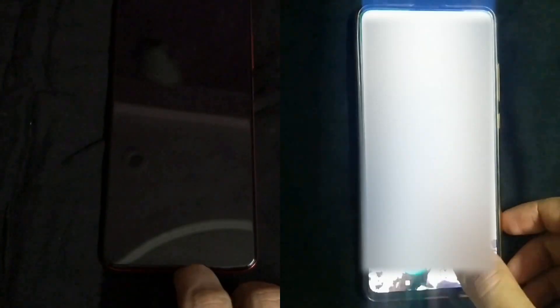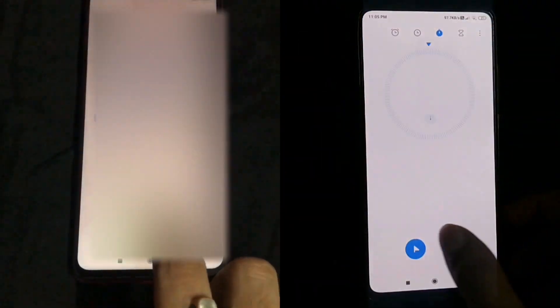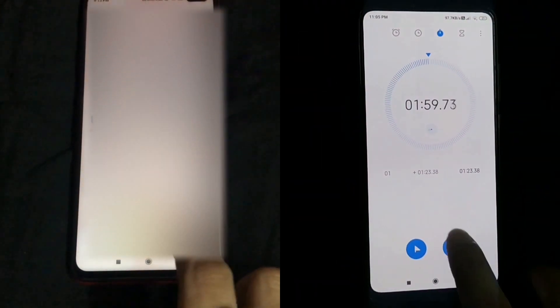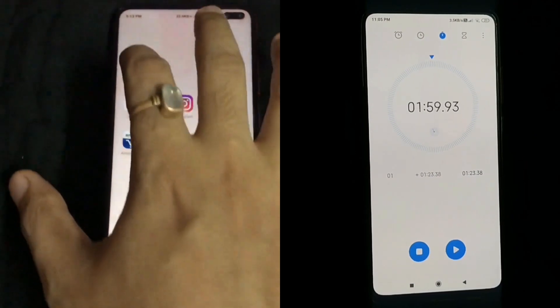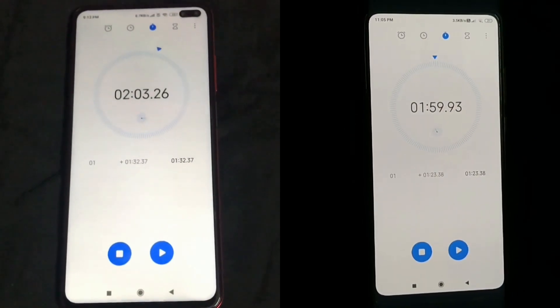Both phones are having all the apps in the memory. Redmi K20 has finished the test in 1 minute and 59 seconds, while Poco X2 has finished the test in 2 minutes and 3 seconds.